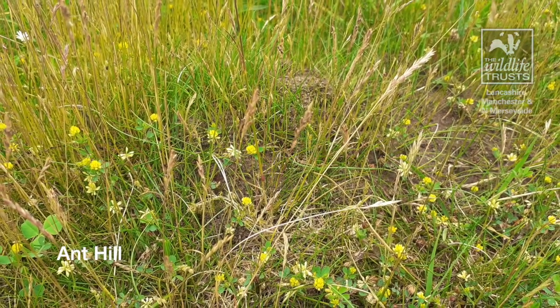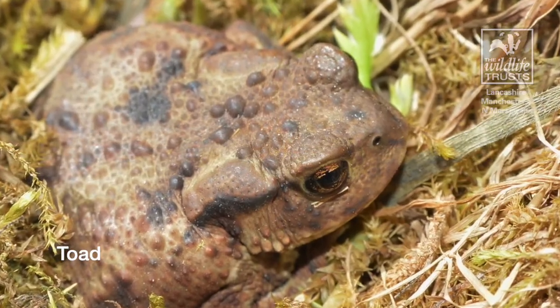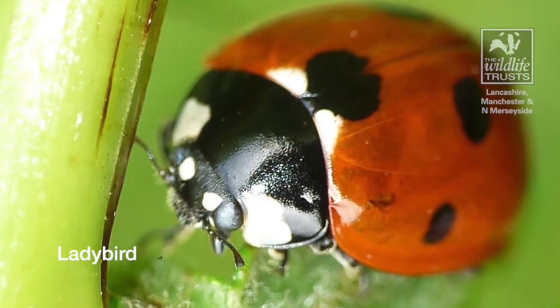They also nourish and aerate our soils, and are there to provide food for other wildlife such as toads or frogs, and are vital in keeping our ecosystem going.